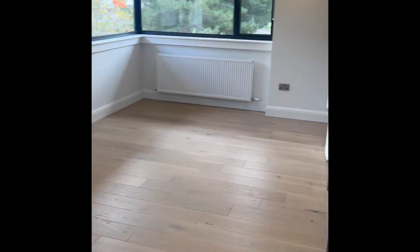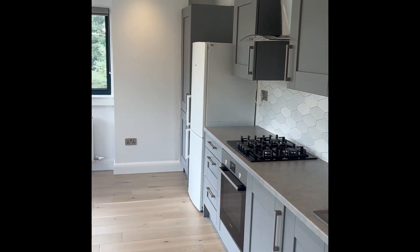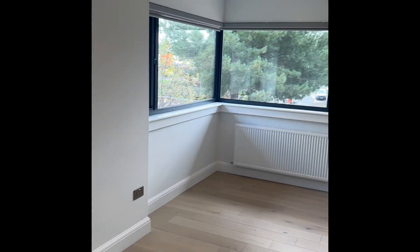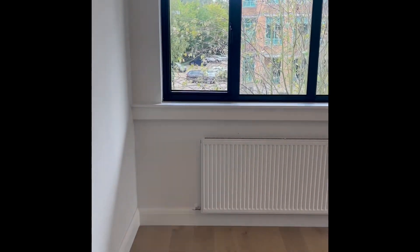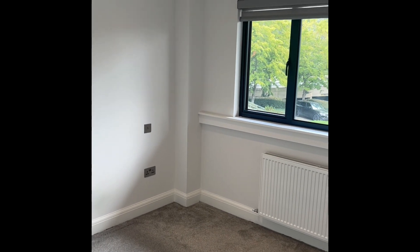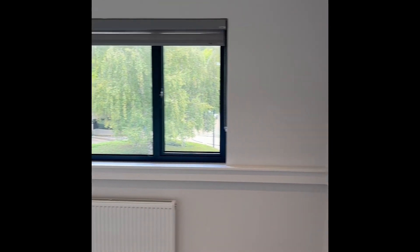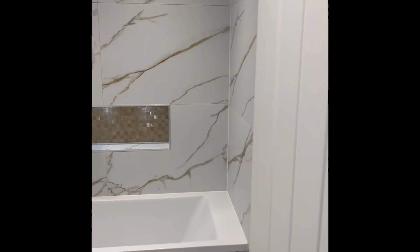A lovely modern second floor apartment in Newbury, consisting of a modern fitted kitchen with integrated appliances and a freestanding fridge freezer. Big windows letting in lots of natural light. Through to a double bedroom, again big windows making it light, bright and airy. We have a very modern marble bathroom, shower over bath.